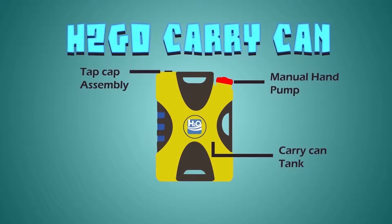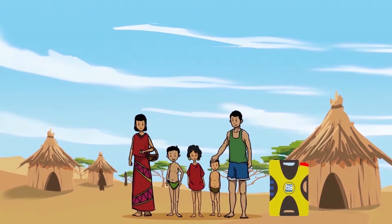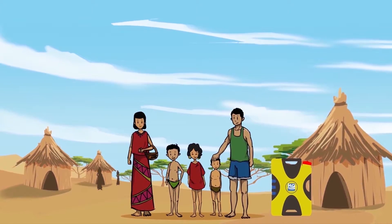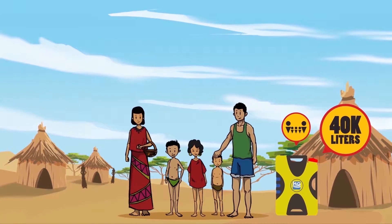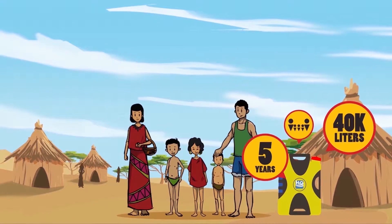The H2Go carry can is a robust, versatile filtration device that produces up to 40,000 litres of drinking water. This provides a family of five enough drinking water for up to five years.